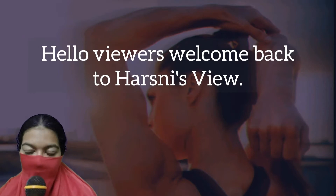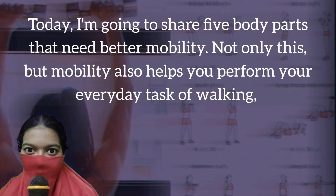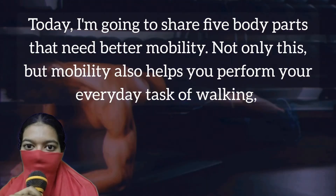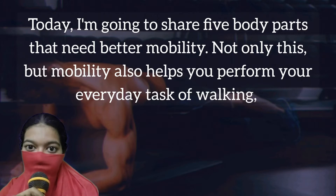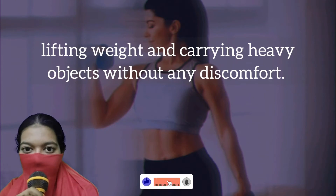Hello viewers, welcome back to Hashni's view. Today I am going to share 5 body parts that need better mobility. Not only this, but mobility also helps you perform your everyday tasks of walking, lifting weight, and carrying heavy objects without any discomfort.